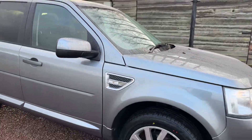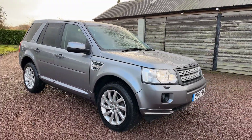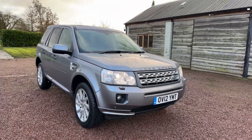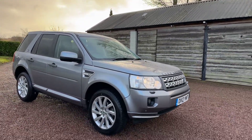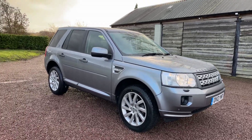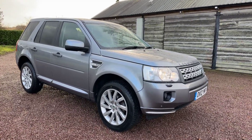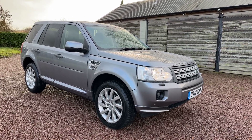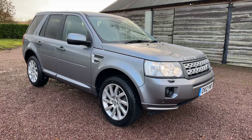Priced at £12,995. I think it's got the auto-turn-on headlamps in as well. That's one of the freshest Freelanders I have seen for a long time. £12,995.